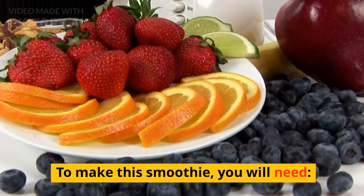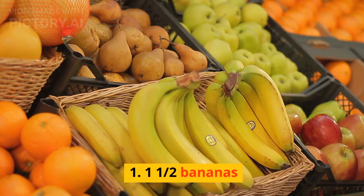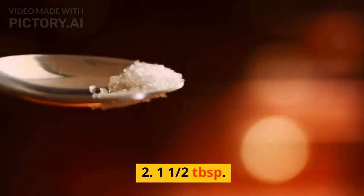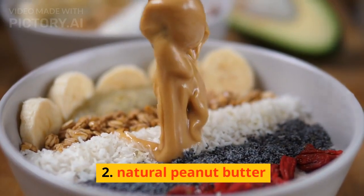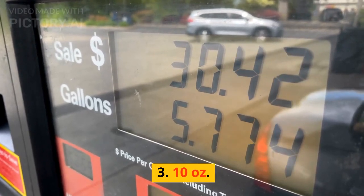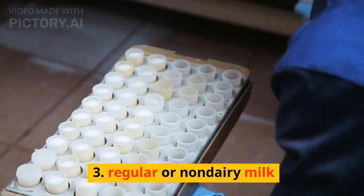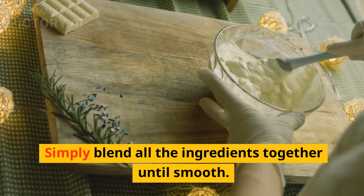To make this smoothie, you will need: one and a half bananas, one and a half tablespoons of natural peanut butter, and 10 ounces of regular or non-dairy milk.